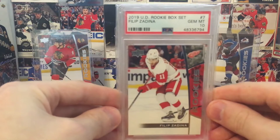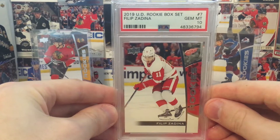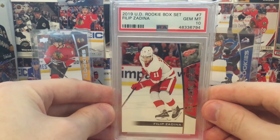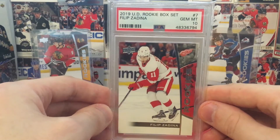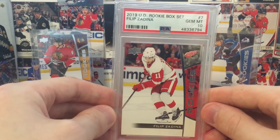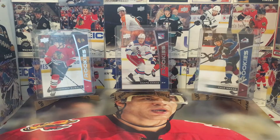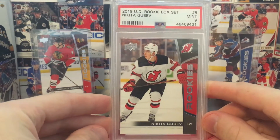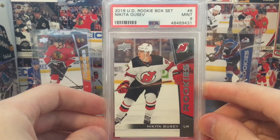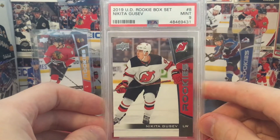Another gem mint 10 — Philip Zadina. Super high hopes for him. The cool thing about getting a gem mint 10 out of this set is that right now the pop report for these — there may be two to three graded cards each total. So a lot of these 10s are, you know, one of one, one of two. Any of the grades are pop one, pop two. I think there might be one pop three in here total, but really low pops. I think it's kind of a weird investment for sure, a little bit off the beaten path.